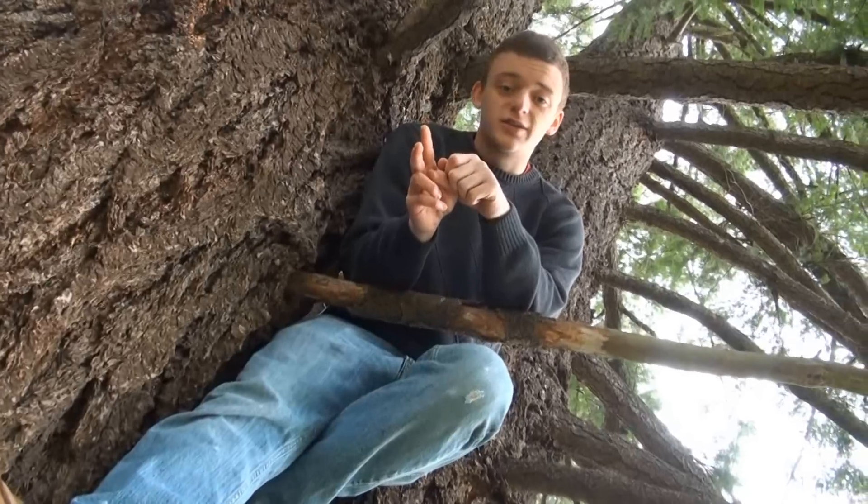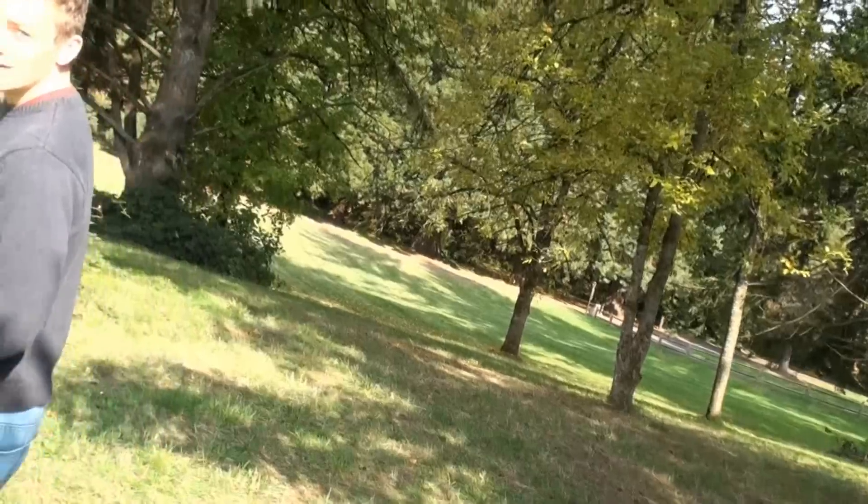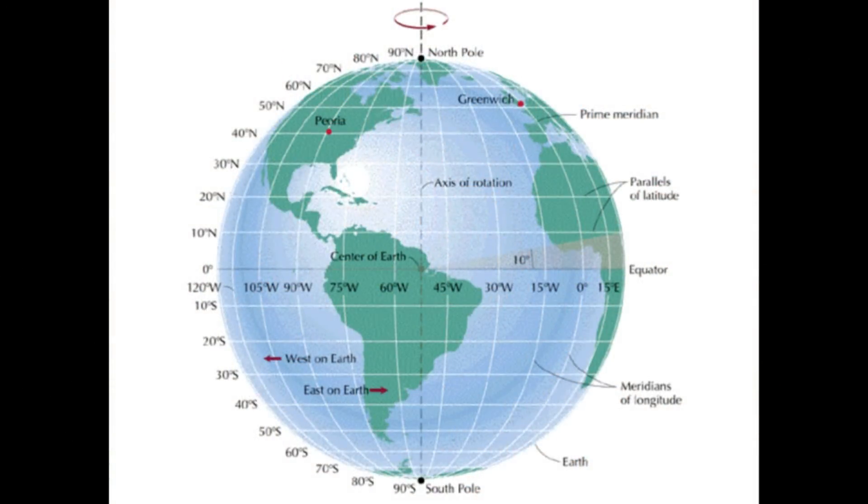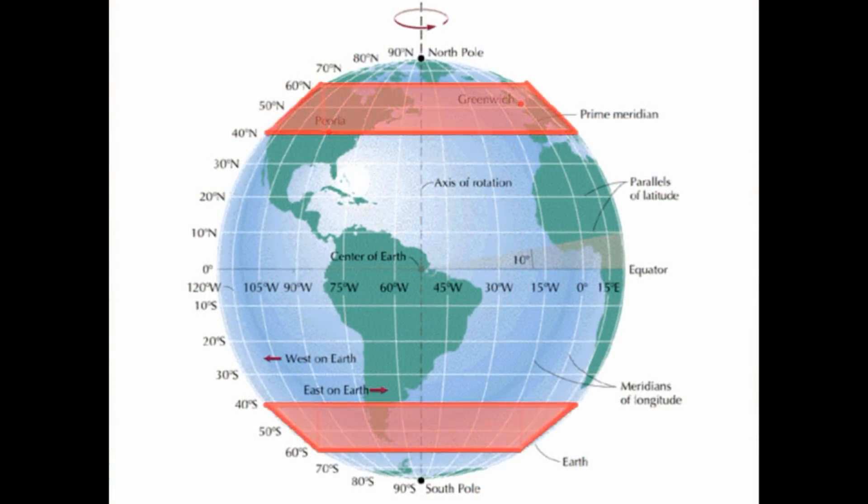Temperate forests are the second most productive biome on Earth, second only to tropical rainforests. Though they are second, there's a huge gap in productivity between tropical rainforests and temperate forests. This is because during the colder seasons, when deciduous trees lose all their leaves, photosynthesis is way down. Being the producers of the forest, there's going to be a lot less energy flowing through the ecosystem. These two types of forest biomes can usually be found between 40 and 60 degrees north and south of the equator.